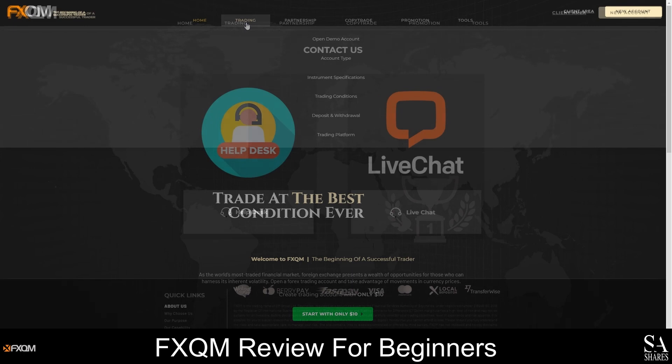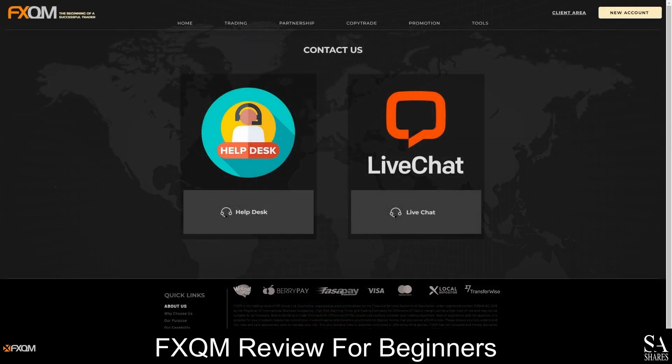If you need any assistance, you can reach the FXQM customer support team via live chat, social media or email. Customer support is available 24 hours a day and you will find direct contact details on the contact us page. Before you contact customer support, we would recommend visiting the help desk for helpful tips and to see if any of your questions have already been answered. If you need assistance with managing your account, using the platforms or anything else, you can contact the support team at any time.